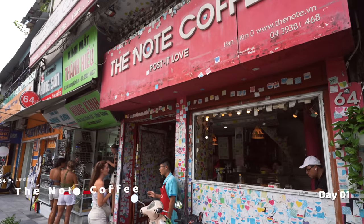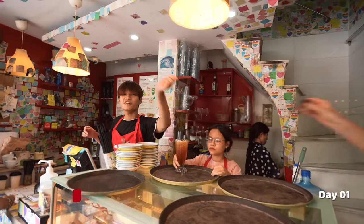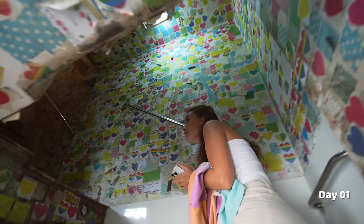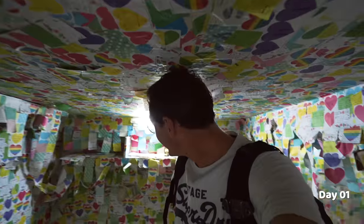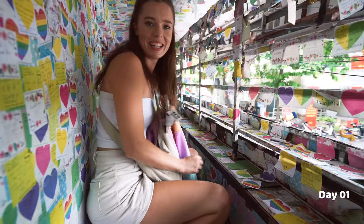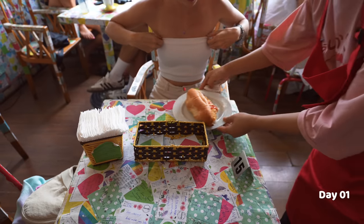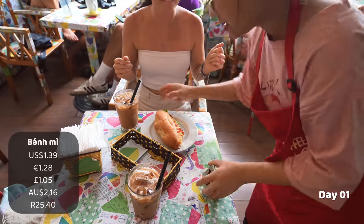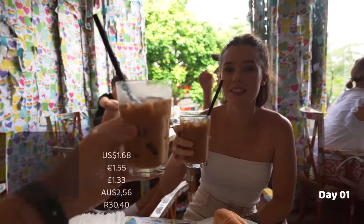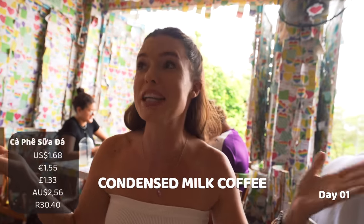How do we start a morning in Vietnam? Easy. You start with a banh mi and a cafe suda. First stop is at this viral cafe called The Note Coffee. The cafe culture in Hanoi is massive and so is the coffee culture in Vietnam. There are many different variations of coffee here, and we're going to be trying the three most popular, starting with a cafe suda at this crazy place.